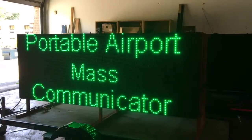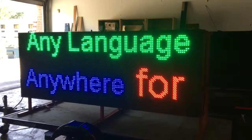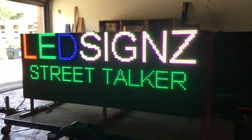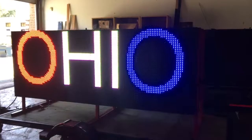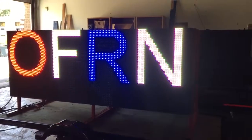Portable airport mass communicator. Any language. Anywhere — for pilots, crew, and civilians. LED signs. Street Talker. Portable. Programmable. Researching option of Made in Ohio, of course with OFRN's help.